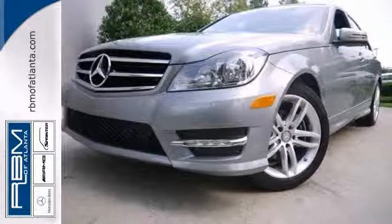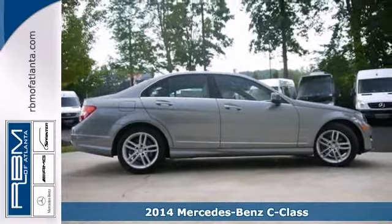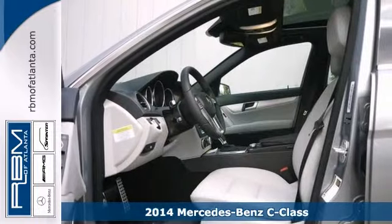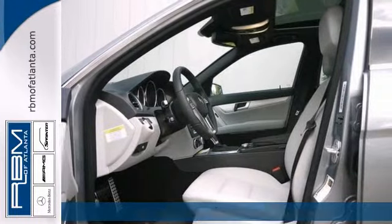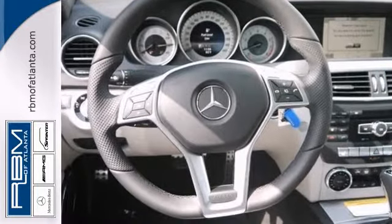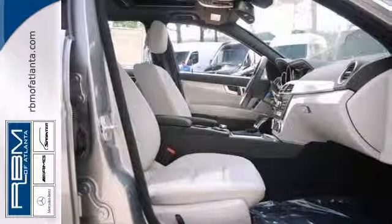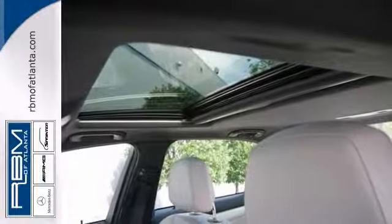It's a 2014 Mercedes-Benz C250 Sport. This vehicle has a lot to offer including Bluetooth wireless, brake assist, and a sunroof. It also features heated mirrors, keyless entry, and climate control. The rain sensing wipers and stability control only make it more appealing.